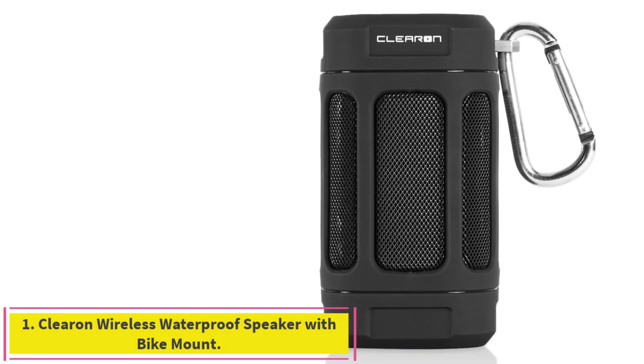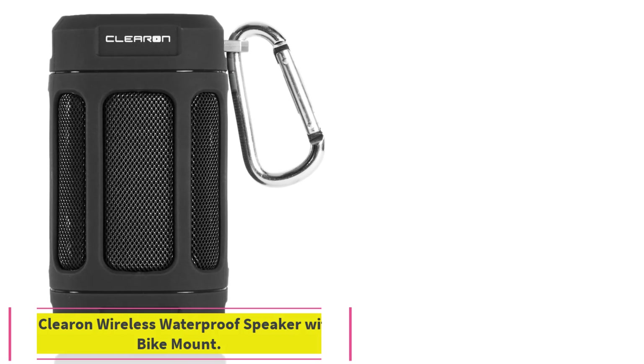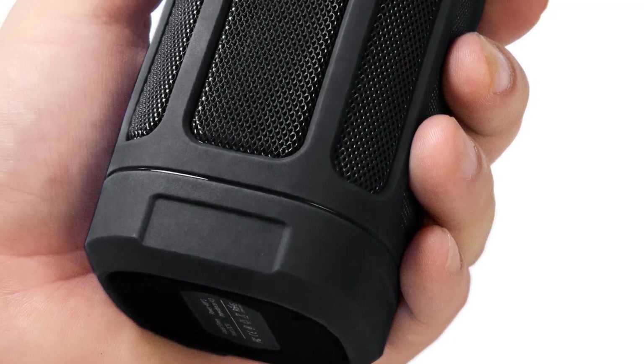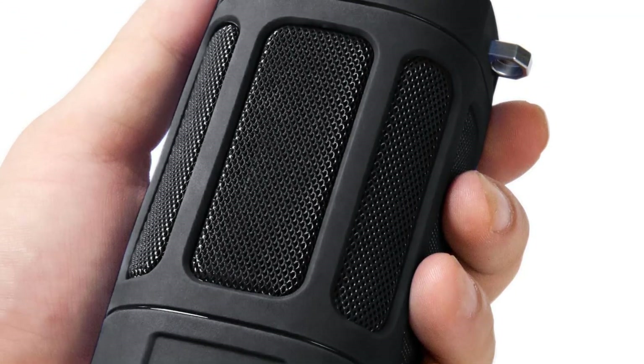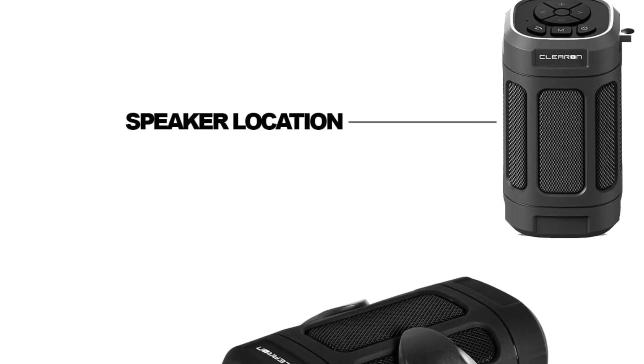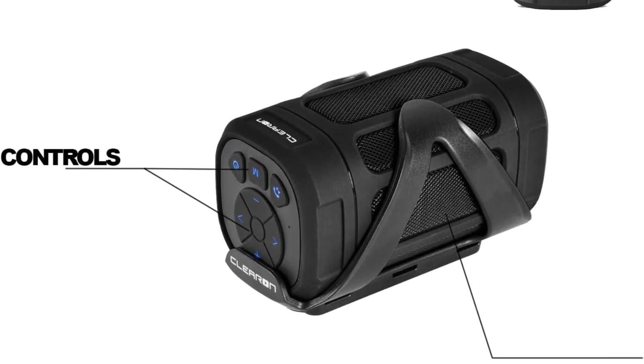Starting at number 1: the Clearin Wireless Waterproof Speaker with Bike Mount. Rich sound, easy Bluetooth connectivity, and a shockproof build make the Clearin Premium at $44 a suitable choice for whatever adventure you plan to embark upon. It even includes a small remote which you can clip to your handlebars, that has a digital horn button.